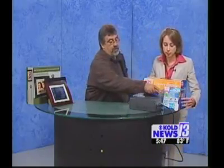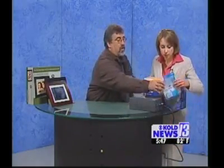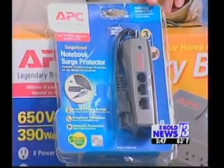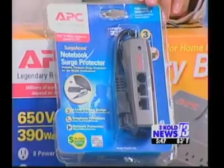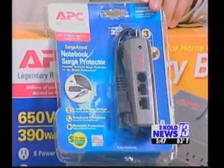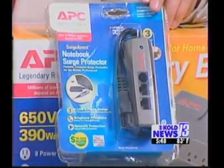Also, let me just show you real quick — this right here is for your laptop. This is a notebook surge protector. So if you're out on the road, in a hotel, or in an airport and you want to use your laptop, you don't want to just plug it into the wall because that's a very expensive investment. This will protect you from surges, and they have different types of connectors.